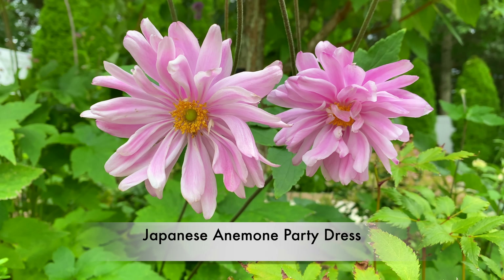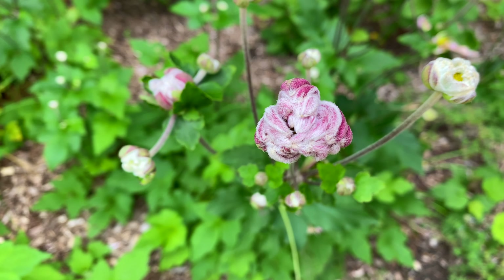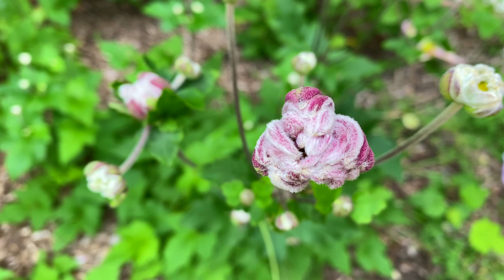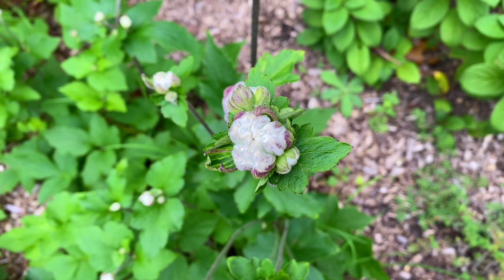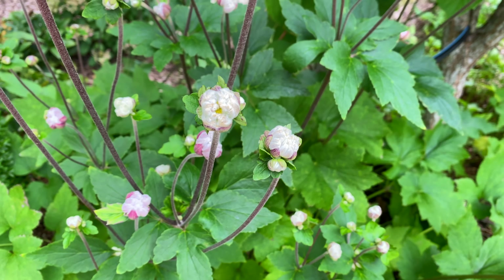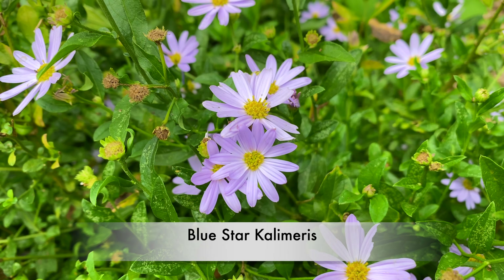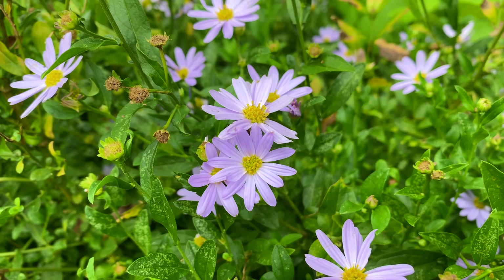And this is a Japanese Anemone Party Dress — it's a gorgeous late summer into fall blooming perennial. I feel like the buds, which you're looking at now, look almost like cotton seed heads. By the way, only plant this if you're prepared to keep pulling it up where you don't want it — it spreads aggressively. A favorite plant of mine is Blue Star Kalimeris, and the periwinkle flowers are just so pretty.